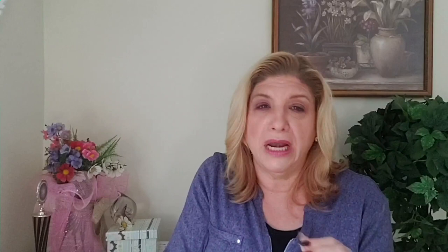Number two: maintain eye contact. Make an effort to maintain eye contact with your audience. This creates a more engaging and trustworthy connection, lending you more likability.